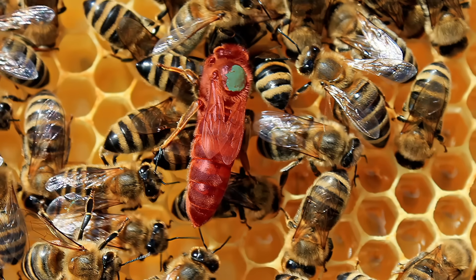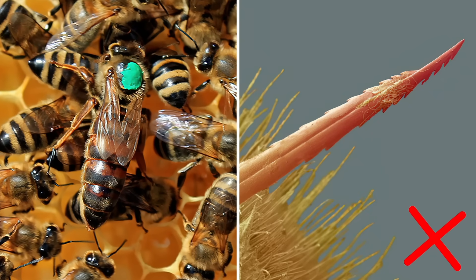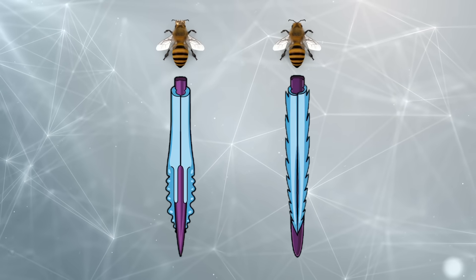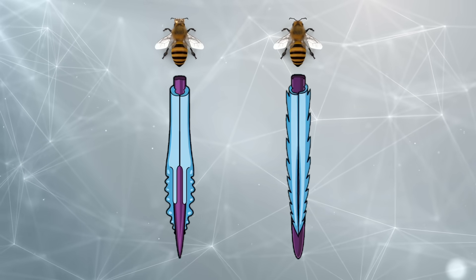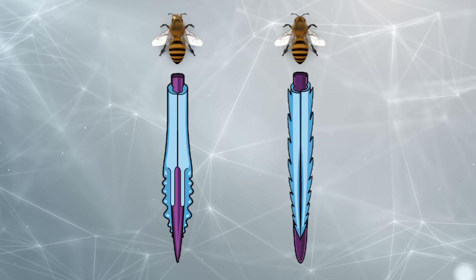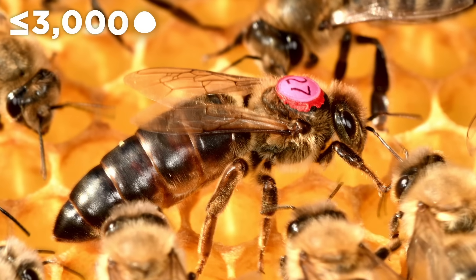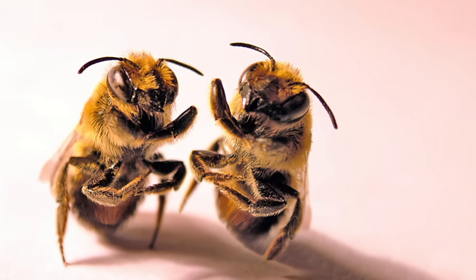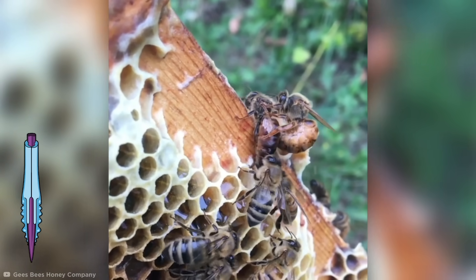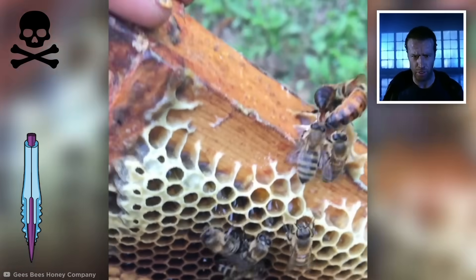For their part, queen bees — the lone reproducers within the colony in most cases — do not have the same ovipositors as your average worker bee. The ovipositor on a queen bee is smaller, smoother, and unbarbed, making it more adept at laying eggs. Something the queen definitely needs, seeing as at their peak, a healthy queen can lay up to 3,000 eggs a day. But when a queen meets another queen, the ovipositor is used as a stinger and a fight to the death ensues — Highlander style, because there can be only one.